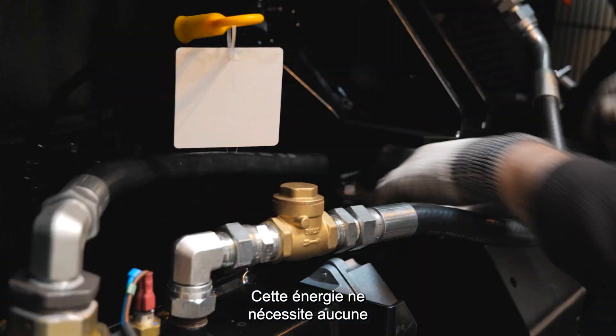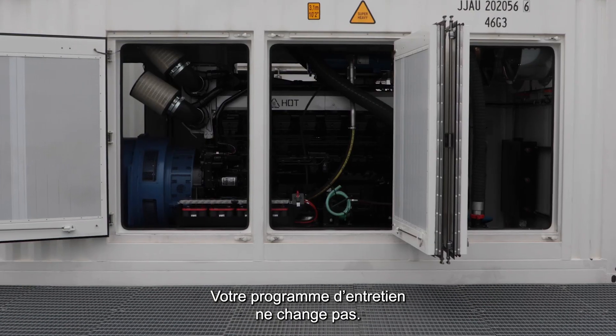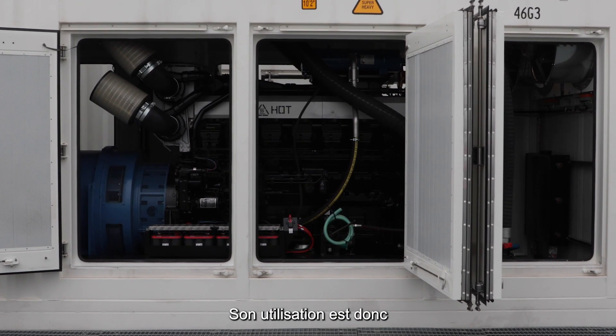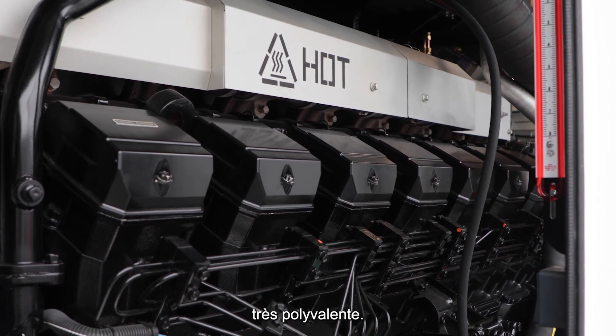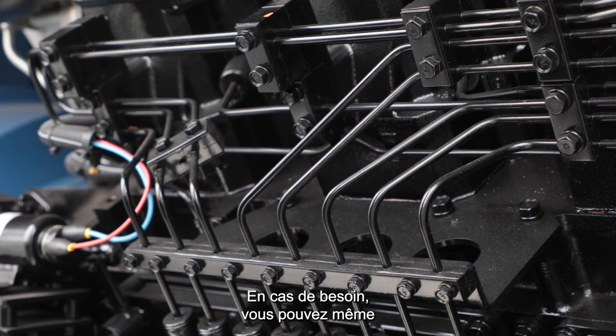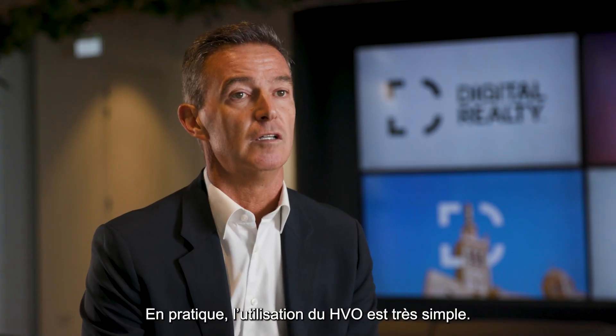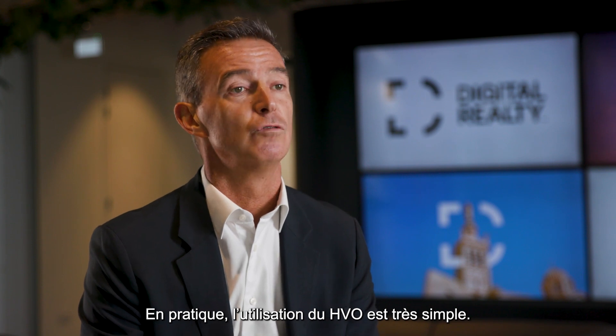It's also something that you don't need to change anything on your engines — no recalibration, nothing to change. Your maintenance program remains the same, so it's really very versatile in terms of how you can use it. And you can also mix or blend it with regular fuel if necessary. It's really easy in terms of operations to use HVO.